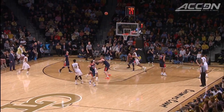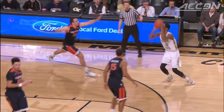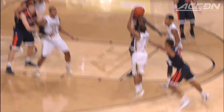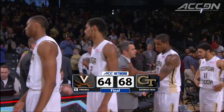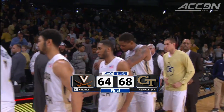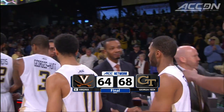Georgia Tech was hot from three. It went right back to the lineup change: Quentin Stephens hit two free throws, then with five seconds on the shot clock Adam Smith knocked down a back-away jump shot — that really was the dagger. Georgia Tech shot 53 percent from three, beating Virginia 68-64 on the ACC Digital Network.